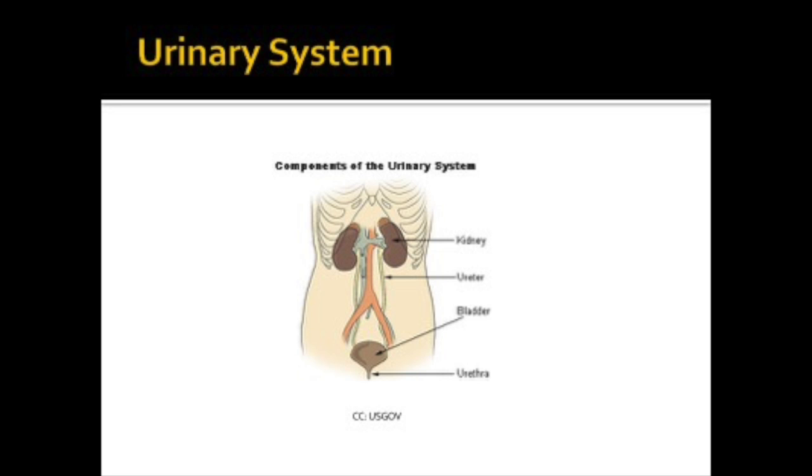Now we're going to switch gears and talk about urinary medications. We discussed diuretics in the cardiovascular system, but we're going to briefly look at these important medications again. The components of the urinary system include the kidneys, the ureter, the bladder, and the urethra. The kidneys filter the blood to make urine and remove waste products. The kidneys regulate electrolytes, help maintain acid-base balance, maintain water and sodium levels in the body, and regulate blood pressure. They secrete hormones, one of which is erythropoietin that stimulates red blood cell production, and another is renin, which works through the renin-angiotensin-aldosterone system to regulate blood pressure and aldosterone levels.